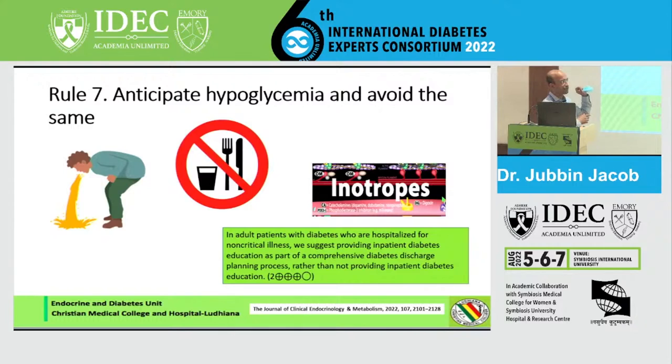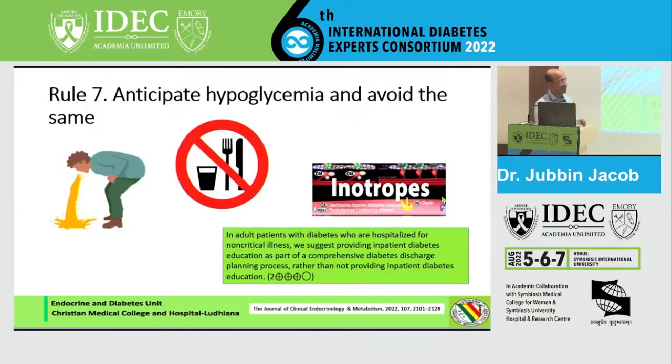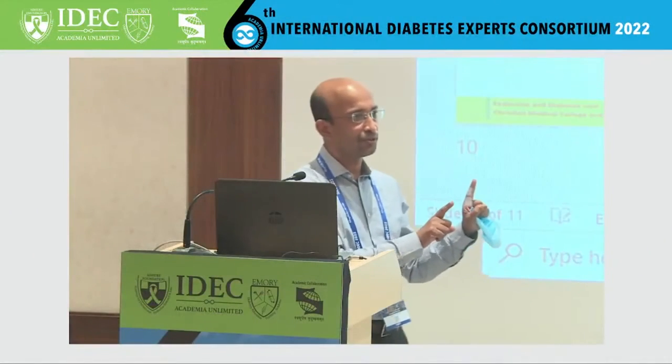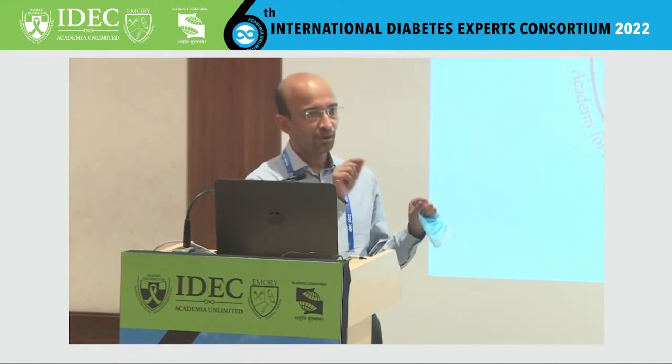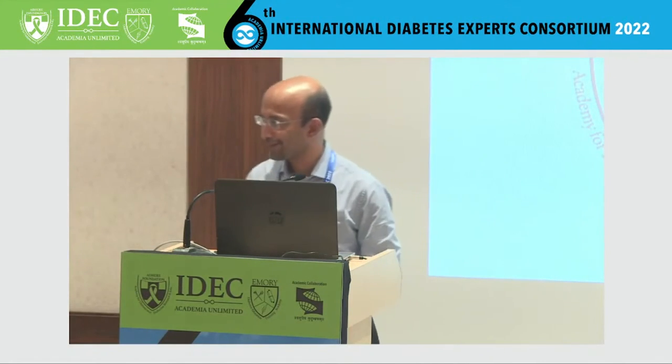Dr. Pratap will tell us how he is going to use these rules in critical care, and Dr. Pramila will cover perioperative patients and those coming in for daycare procedures. I'll invite both of them to come over — who wants to start first? Dr. Pramila, would you like to start?